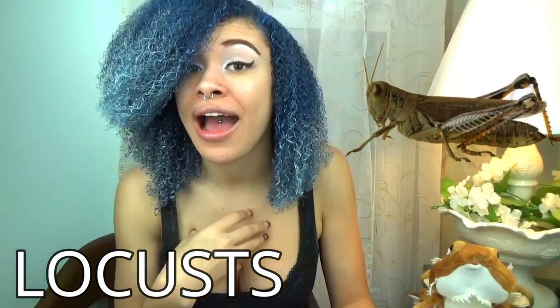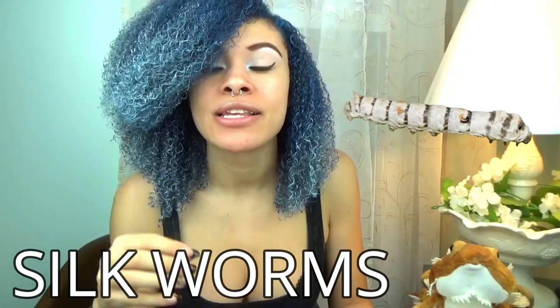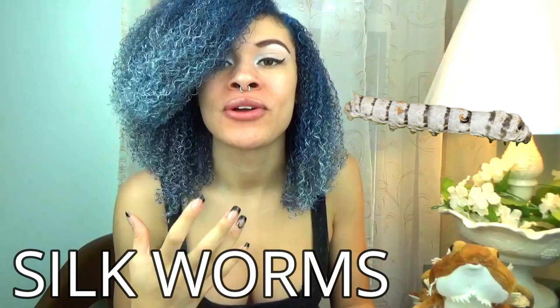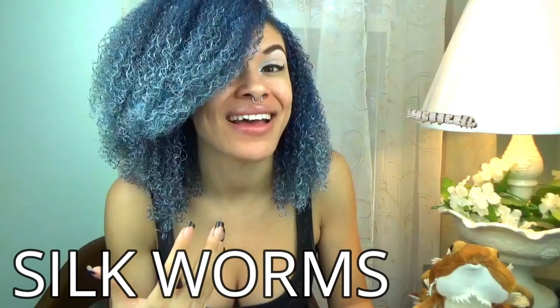Next is locusts. Where I am from, we don't have these available to be fed, but they are a great staple to feed. They do need to be supplemented and gut loaded. The negatives are that they can fly and they jump very far, but they're very slow so it shouldn't be an issue. Next are silkworms. These are a staple and the great thing about silkworms is one full grown silkworm equals about eight full grown crickets in mass. They do need to be supplemented, but they are very soft and easy to digest and they have decent water content, little to no fat, and pretty decent calcium and protein.